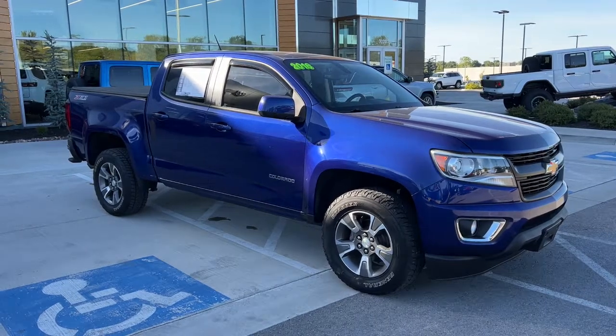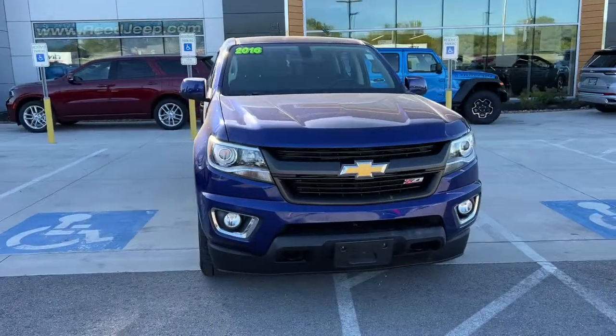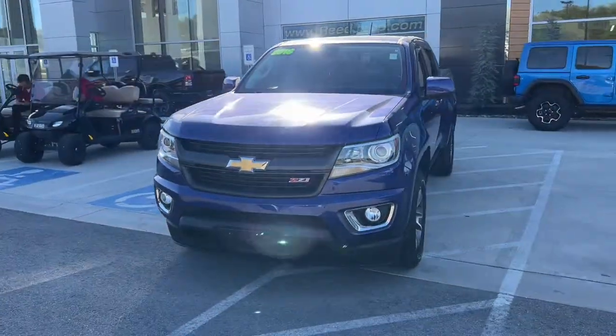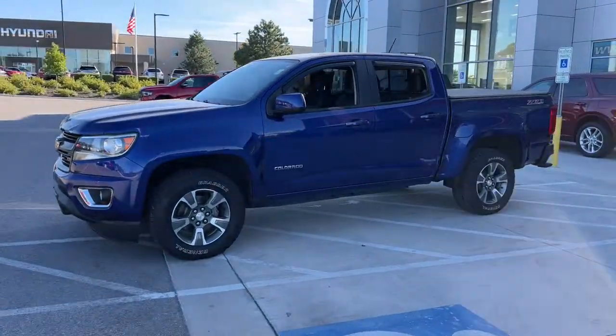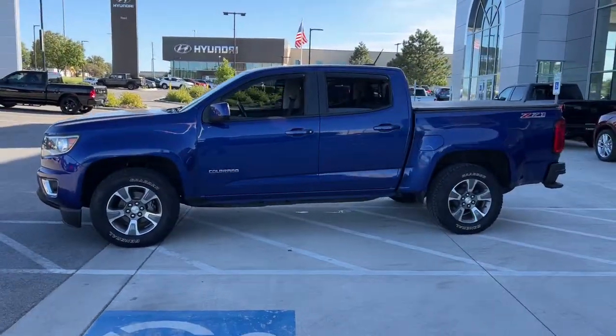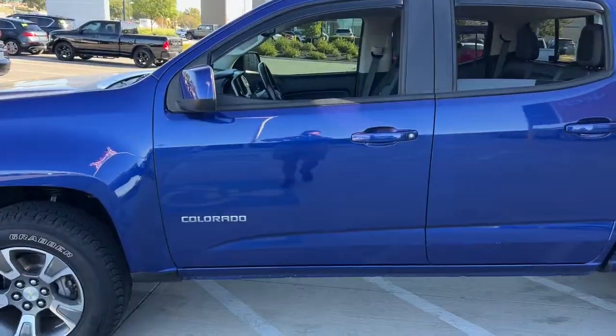Introducing the 2016 Chevrolet Colorado. With less than 70,000 miles on the odometer, this vehicle provides excellent value. The Colorado delivers the power you need to get the job done, the comfort and amenities you want, and the fuel efficiency that just makes sense in today's world.